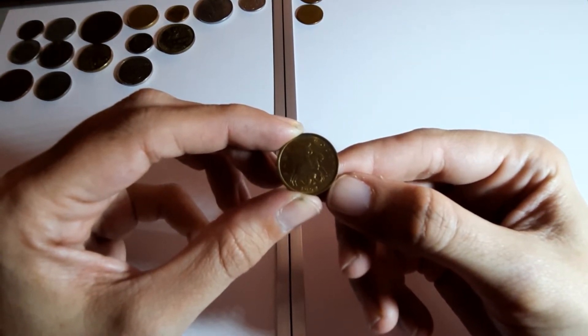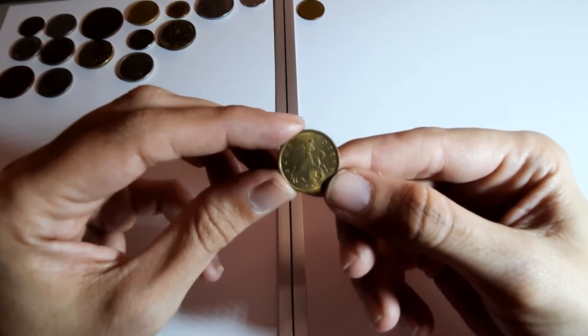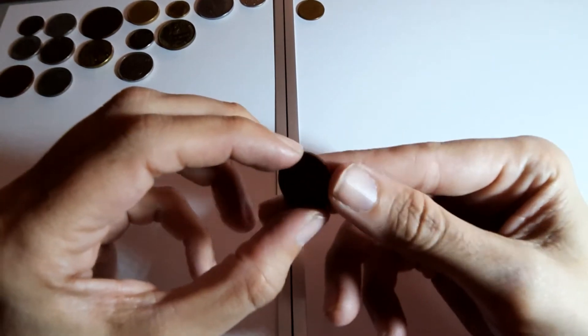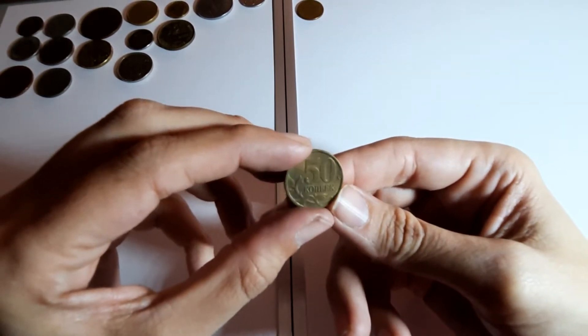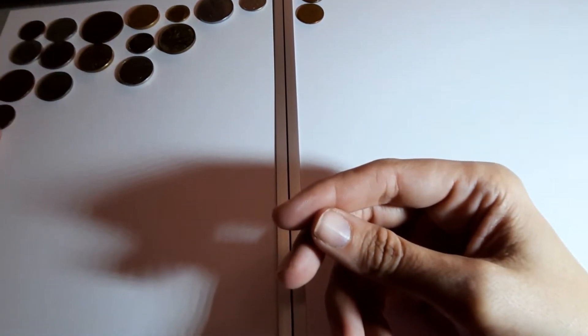I'm looking at my little list and this one's not on there - 1997. That was a mystery, I'll have to figure that one out.